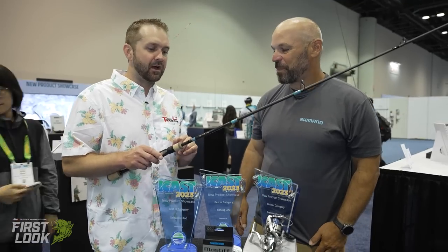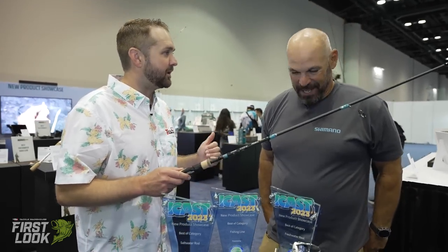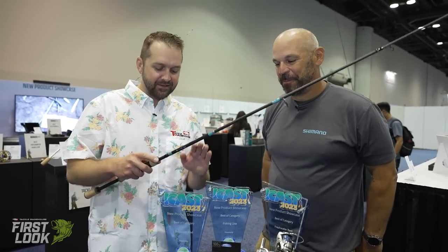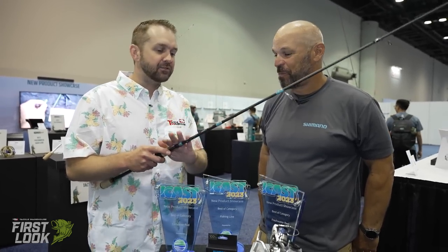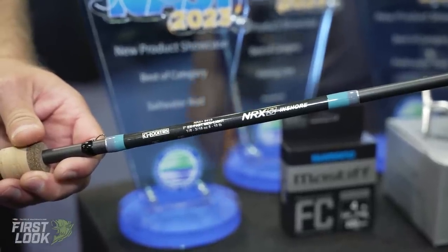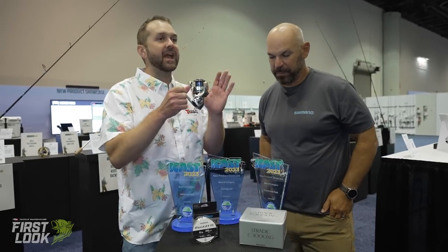The guide train is Fuji's tangle-free SiC guide system throughout — the real difference from NRX+ Bass, which switches to titanium recoil guides in the middle section. NRX+ Inshore runs a full line of Fuji titanium SiC guides. The series covers everything from an 840 (seven-foot, light power) all the way to a 903 (seven-six, medium heavy). This is the best saltwater rod category winner — the NRX+ Inshore from G. Loomis, available soon at TackleWarehouse.com.